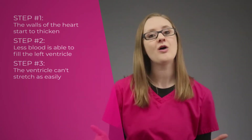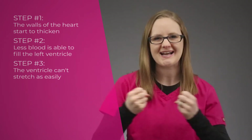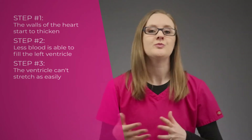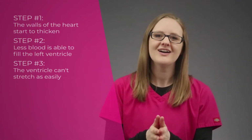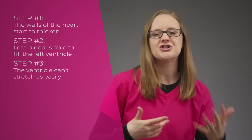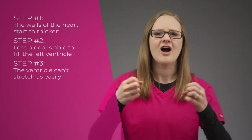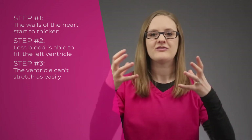Step number three: now that the ventricle walls are big and thick, it gets stiff and really can't stretch as easily. Just like when you work out at the gym, you need to stretch afterwards or else your muscles will be really tight. The heart is a muscle too. It's basically like your heart is going to the gym 24/7 and getting big muscles but never stretching afterwards. So the heart muscles get stiff, they're not able to be as flexible anymore, and the ventricles just can't stretch out as much and allow enough blood to fill.